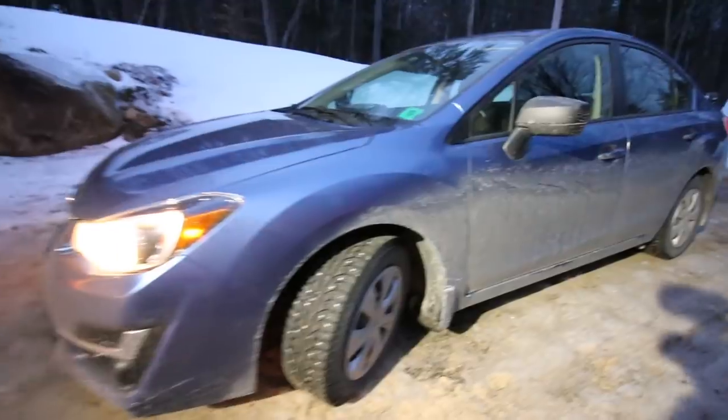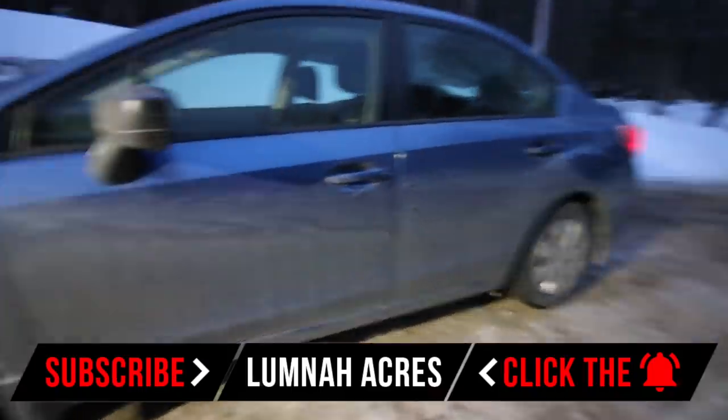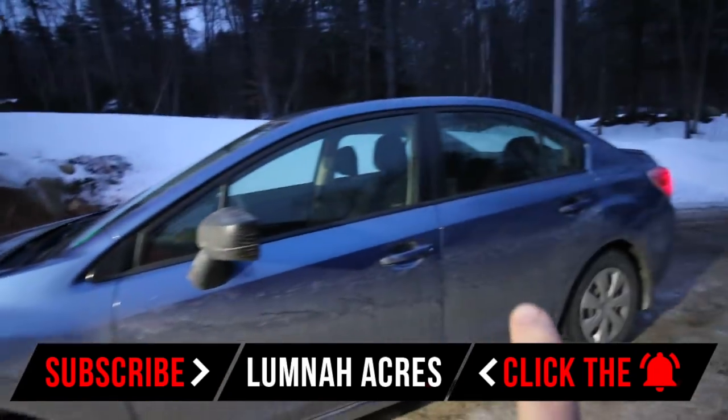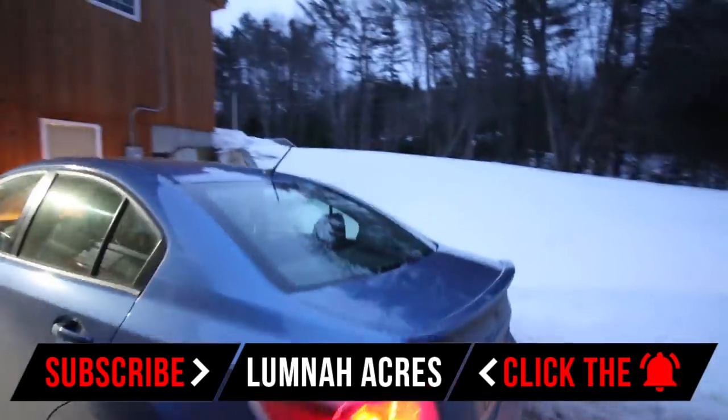Good morning Homesteaders. This morning I thought we'd talk about how we prepare our cars for some of the worst driving conditions out there. I've been asked a lot this year how we drive in this weather and how do you let your wife drive in this kind of weather. One of the first things we did is we made sure we bought a good all-wheel drive vehicle — we have a Subaru.